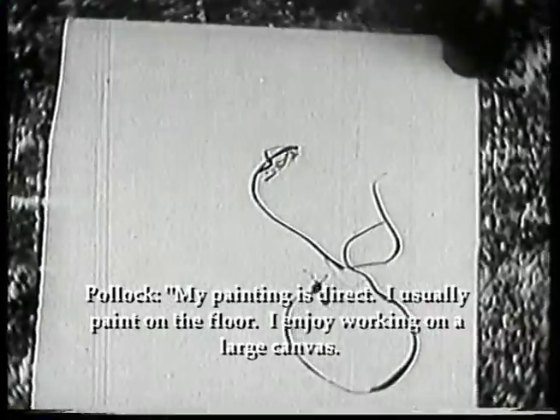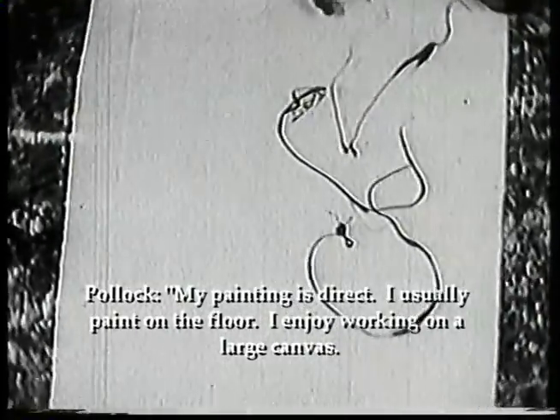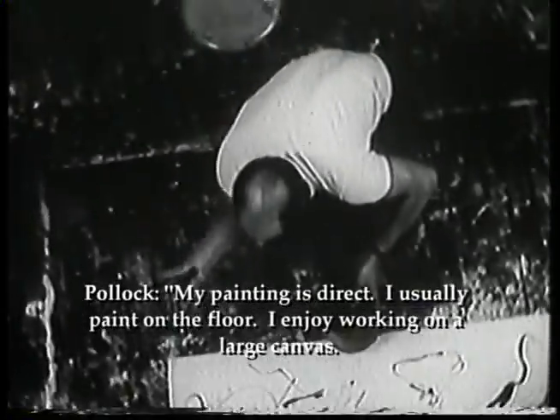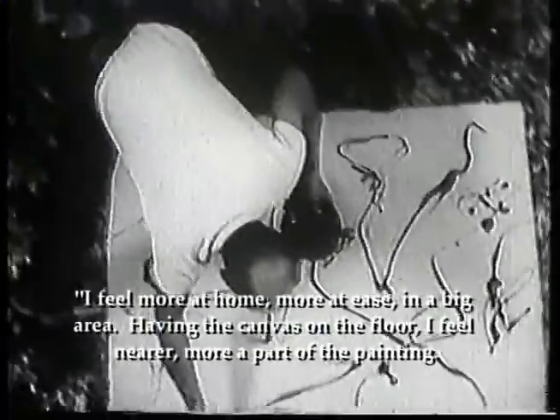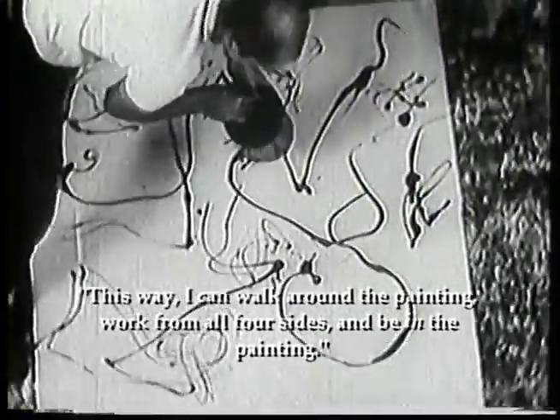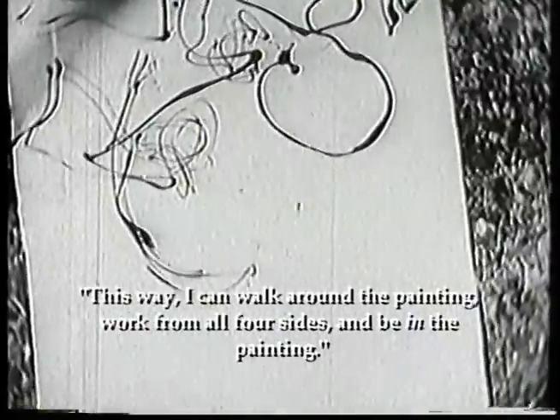My painting is direct. I usually paint on the floor. I enjoy working on a large canvas. I feel more at home, more at ease in a big area. Having the canvas on the floor, I feel nearer, more a part of the painting. This way I can walk around it, work from all four sides, and be in the painting.